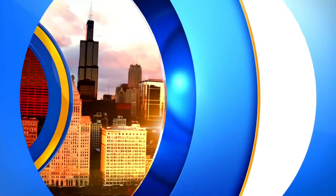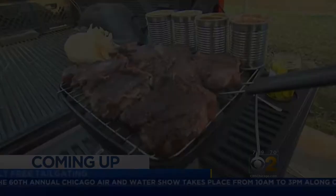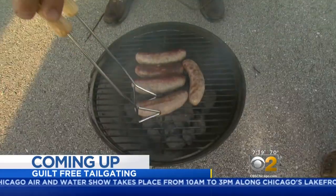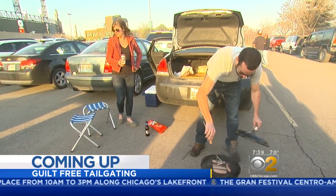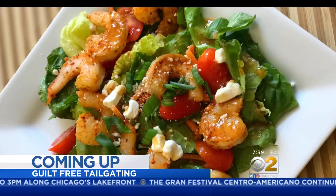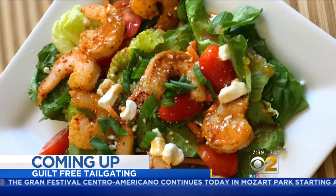Live from the CBS 2 Broadcast Center in Chicago, this is CBS 2 Morning News. Chicken, wings, burgers, brats — the football tailgate comes with a lot of calories. But cheering on your favorite team doesn't have to mean packing on those pounds. Some healthy options when we return.